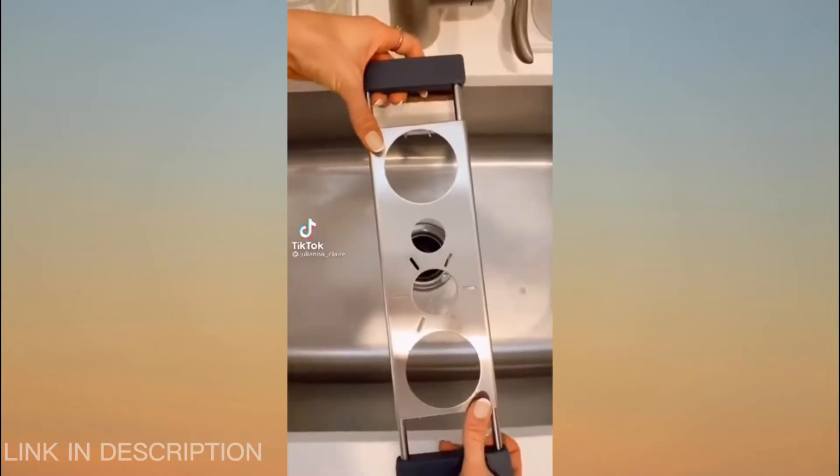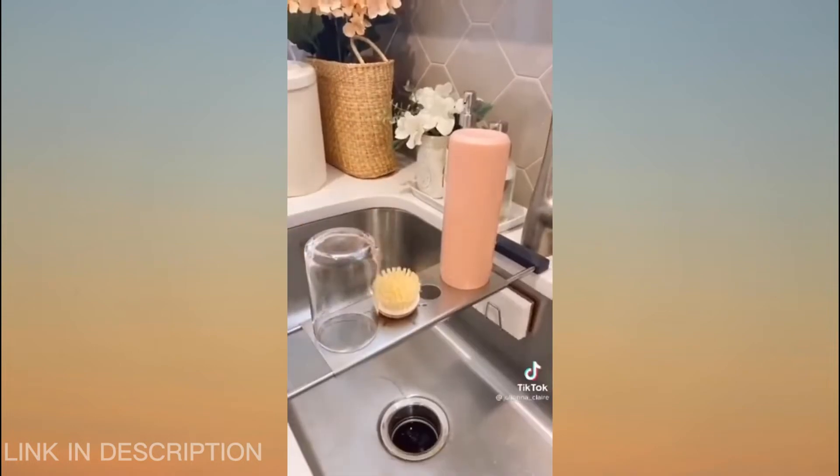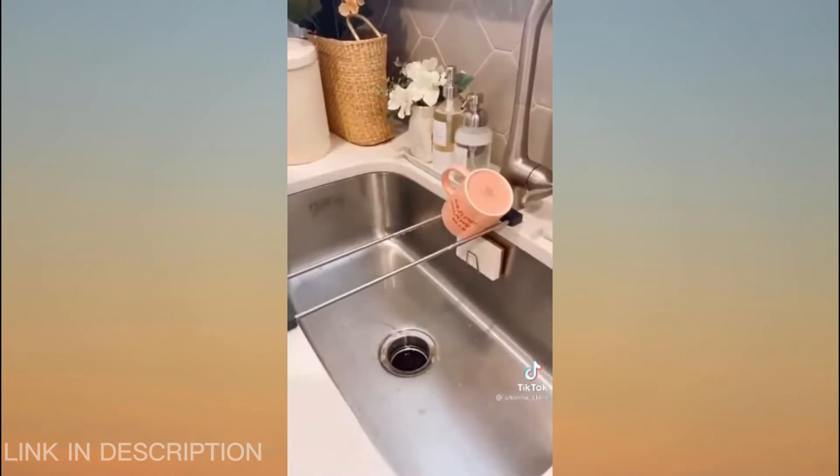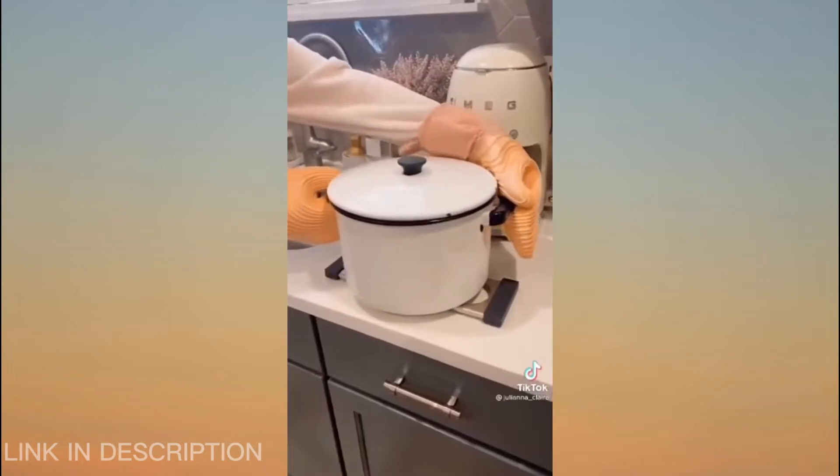Amazon kitchen favorites. This three-in-one kitchen gadget is so cool. It expands over your sink to dry bottles, cups, and cleaning accessories. The middle part comes off to dry mugs, glasses, or dish towels, and it even acts as a trivet. To clean, simply put it in your dishwasher.